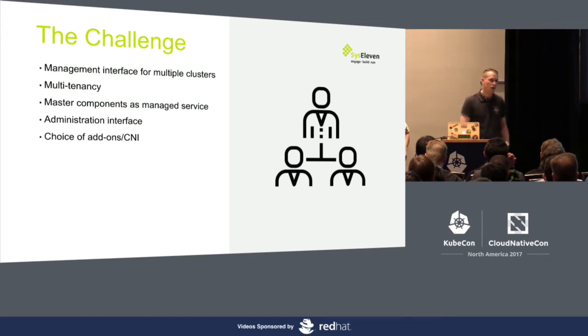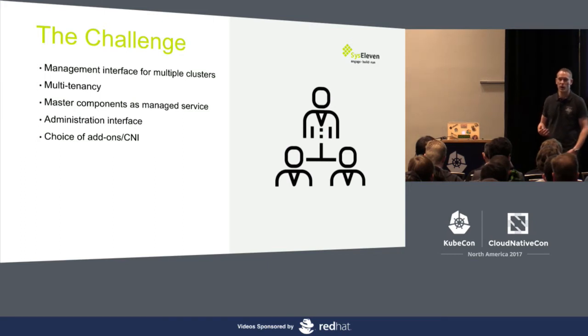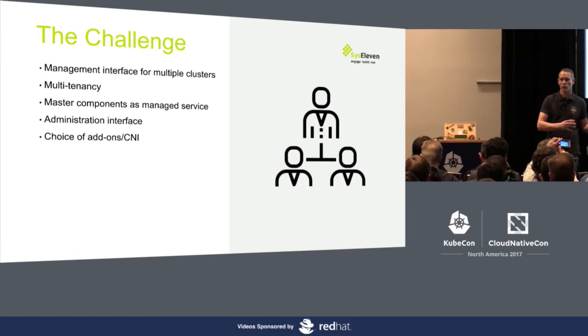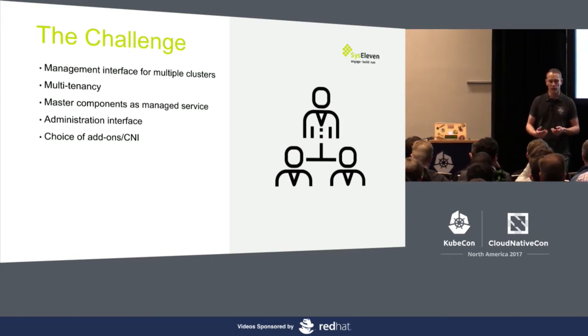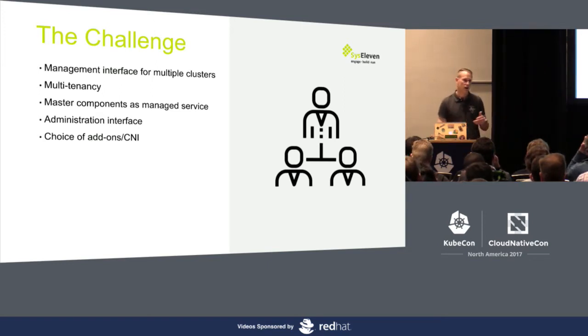We also wanted to offer a choice of add-ons which could be installed. One to be named here would be a CNI — so you could choose between, for instance, Calico, Canal, or Flannel. A customer would be able to have things like network policies if he needed it, or other people might be more interested in BGP networking. So give the customer the choice and allow him, during installation, to choose between the different network interfaces which exist.